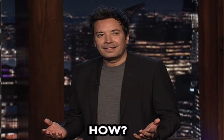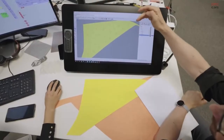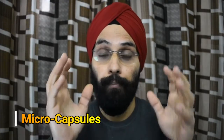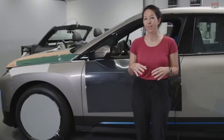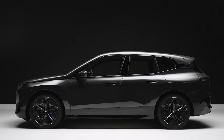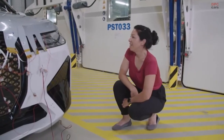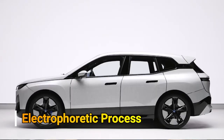You might wonder how this color-changing paint works. This is not ordinary paint — it is a wrapping paper created for the car with precise cutting. It uses e-ink, which is made using microcapsules. Each microcapsule contains black pigment and white pigment. The white pigment is negatively charged and the black pigment is positively charged. When a charge is provided, whichever color option you choose comes to the surface. These microcapsules are as small as the thickness of a hair. If you choose white, the white pigment becomes active on the surface; if you choose black, the black pigment becomes active. This process is called the electrophoretic process.